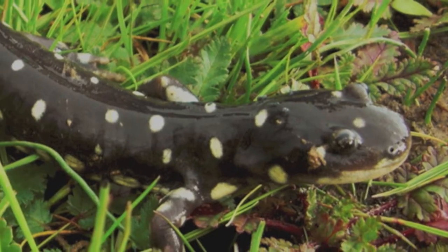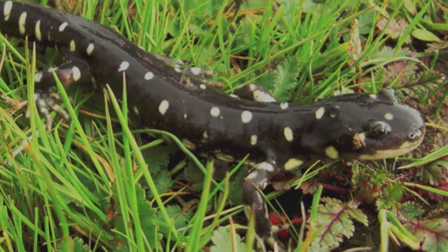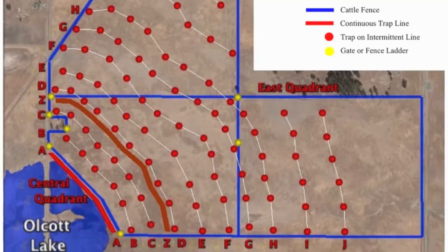The salamanders move from the upland to the wetlands to breed, but how do they know where the breeding pond is? That is a wonderful question that I have really wanted to figure out.